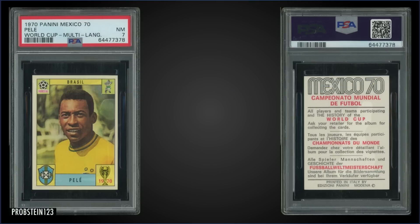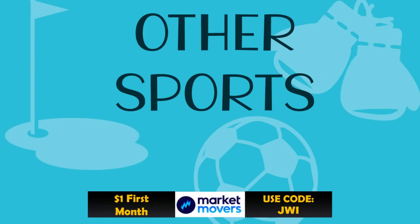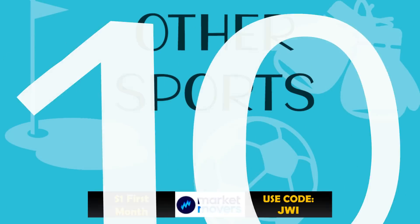In the 11th spot, from 1970 Panini Mexico World Cup, we have a Pele graded Near Mint PSA 7, which sold at auction for $2,257. That's a pop of four in a PSA 7 slab, and there are eight graded higher, with the highest being one Gem Mint 10.